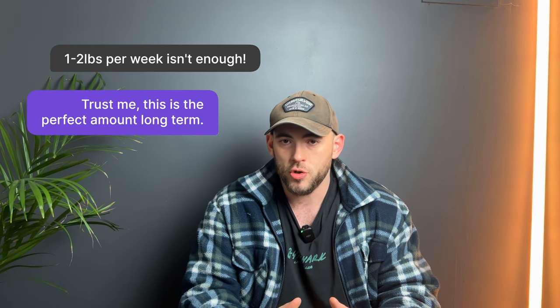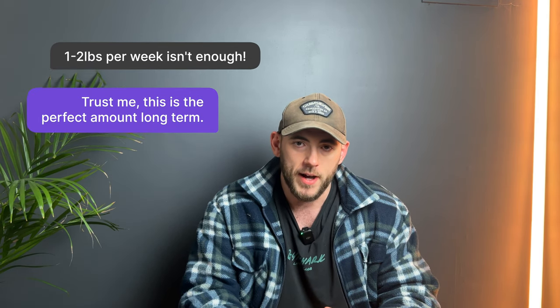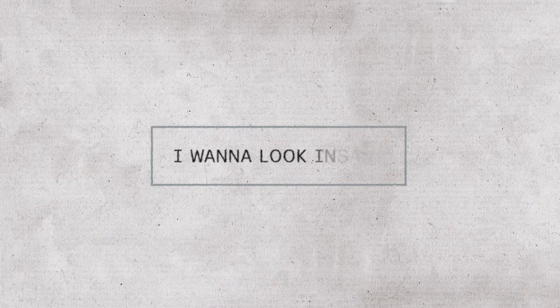Losing one to two pounds per week might not seem extraordinary, but trust me, this is the perfect rate of fat loss. If you commit to 12 weeks, that's 12 to 24 pounds of fat loss — that will completely transform your physique. We're not here for short-term results; we want our body to look amazing for the rest of our life, not just for one week on a holiday. I want to be confident with my body forever.